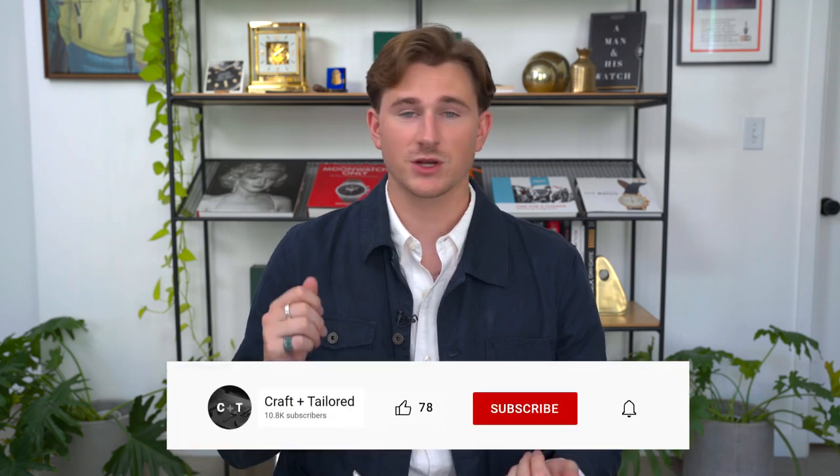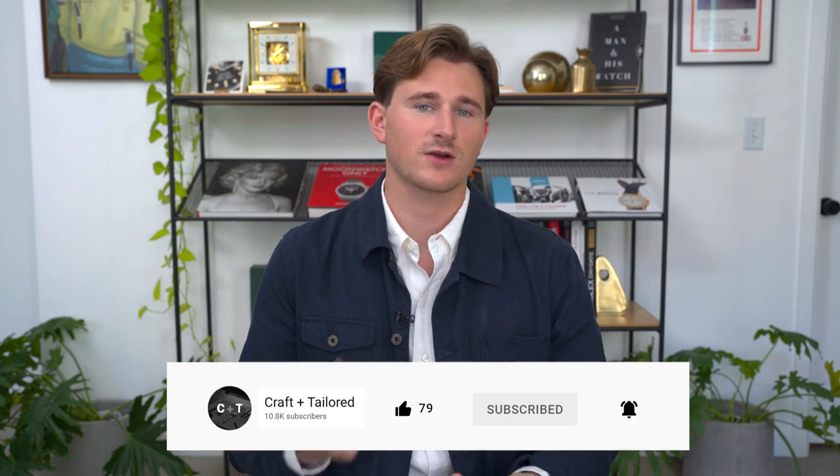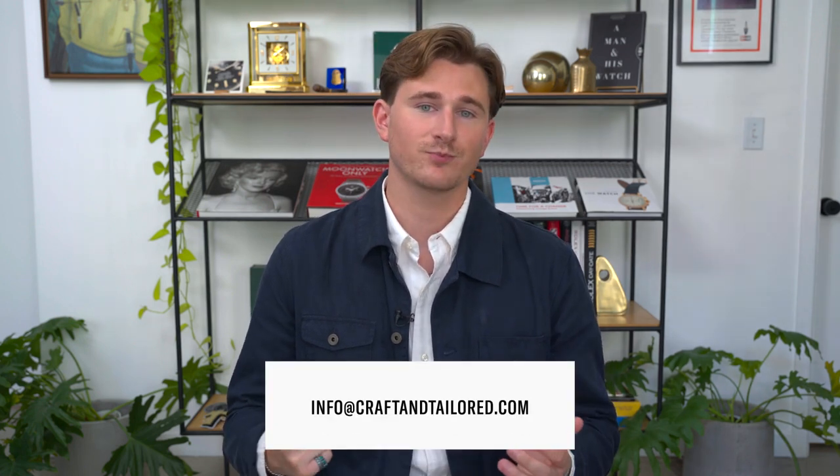Thank you for watching. Let me know in the comments what you think of the asymmetric dial format — I think it's kind of a love it or hate it kind of thing, but I'd love to hear your opinion in the comments below. Be sure to hit the notification bell, like, comment, and subscribe. You can follow us on Instagram at craftandtailored, follow us on TikTok at craftandtailored. And if you have watch questions, we are here to help — you can drop us a line at info@craftandtailored.com. See you in the next one.